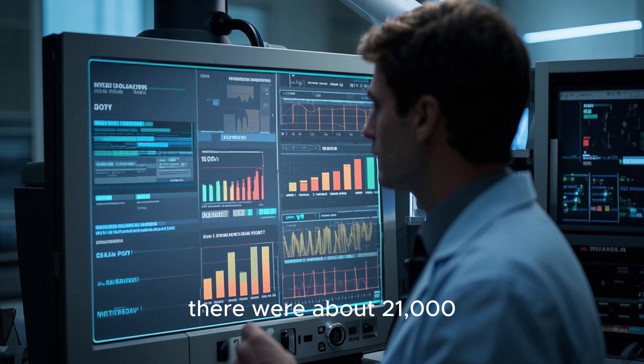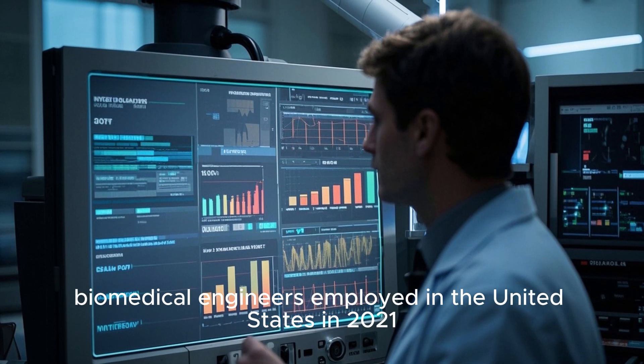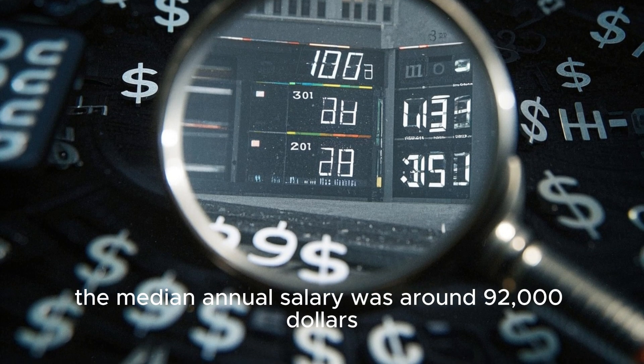According to the Bureau of Labor Statistics, there were about 21,000 biomedical engineers employed in the United States in 2021. And in that same year, the median annual salary was around $92,000.